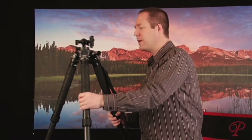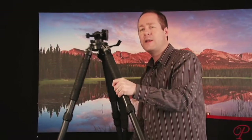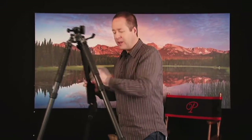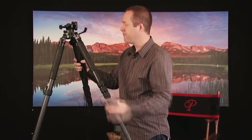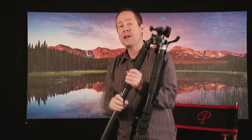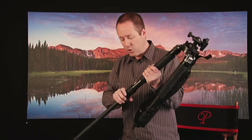Another thing I look for is a tripod that will allow me to get low enough. When you have a center post, you can't actually get the tripod down very low. But with a tripod without a center post, the legs are designed to go completely flat. With flat legs, you can go right down to the same level as flowers and shoot at that height, which covers the entire spectrum from high to low.